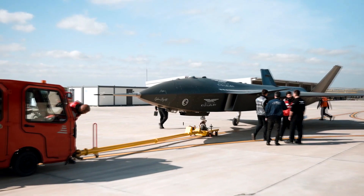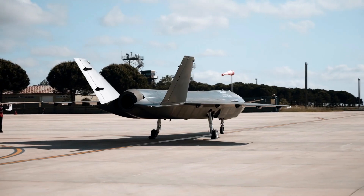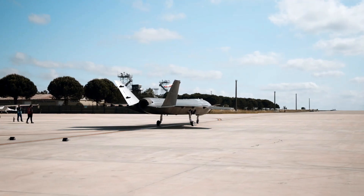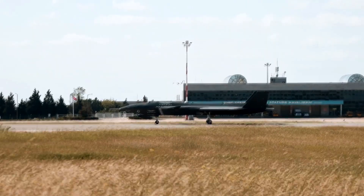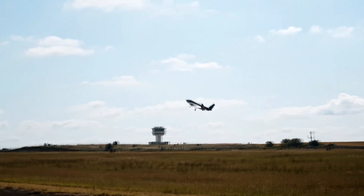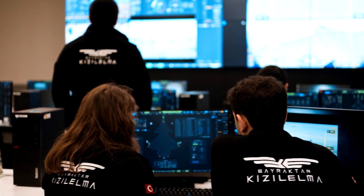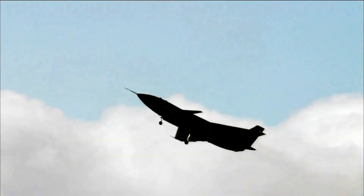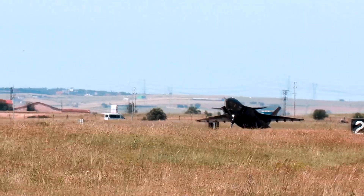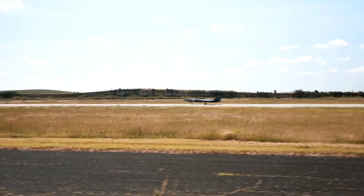It has a takeoff weight of 8.5 tons and a payload capacity of 1,500 kilograms, equipped with locally developed ammunition. Kizil Elma's advanced capabilities and aggressive maneuvers make it perfect for air-to-air combat, setting it apart from the other vehicles on our list. The platform is specifically designed to engage air targets with domestic air-to-air ammunition, making it a significant addition to the battlefield.